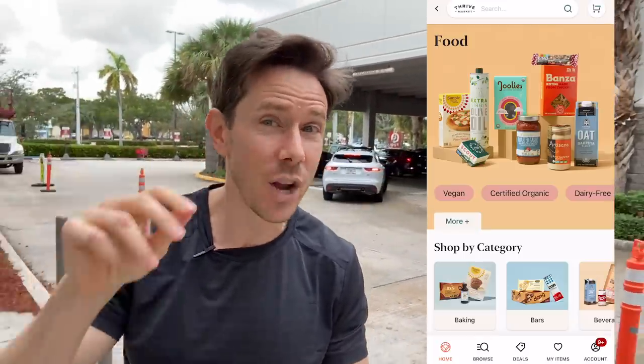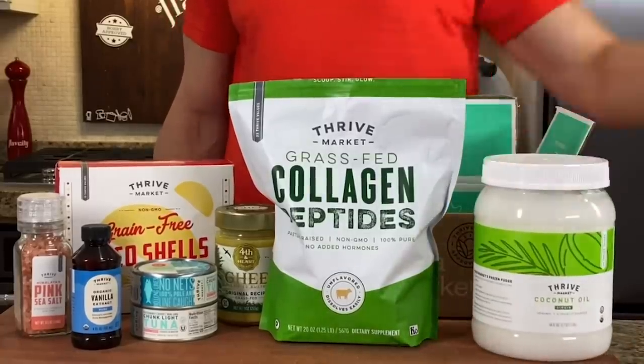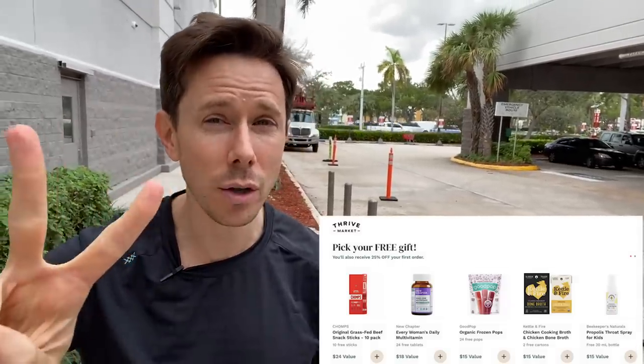Before we get in there, like, subscribe, share, spread that FlavCity love. I also want you to check out thrivemarket.com using my promo link down below. Thrive is a six-year supporter of the channel. Pretty much anything you would get at any grocery store is on Thrive Market, but it's cheaper — you save about $32 per order and the box comes to your door. Right now, FlavCity fans are getting the hookup: when you click my link in the description box, you get 25% off your first order, a free gift including two cartons of Kettle and Fire bone broth, and it's 30 days risk-free. Less talking, more shopping — let's go into Target.